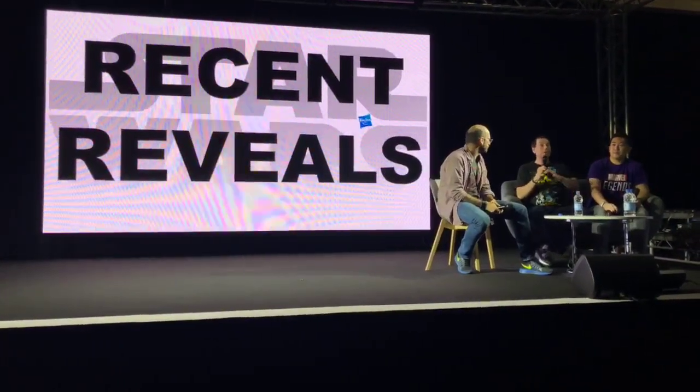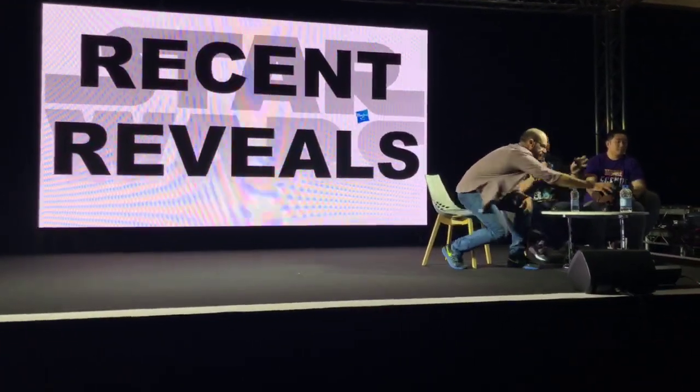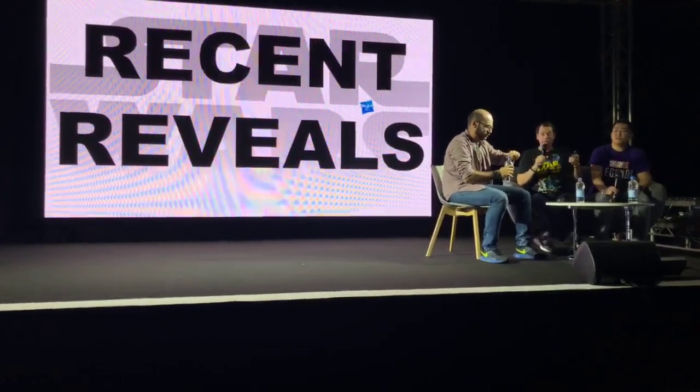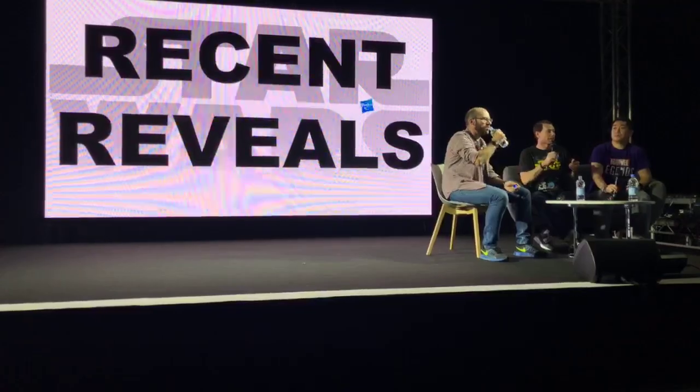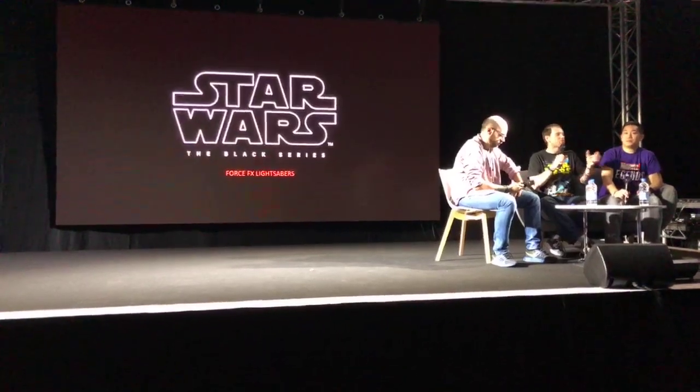Moving to recent reveals — we've revealed all of these in the past few weeks or months at different conventions around the world. We'll recap before getting into new content. Force FX lightsabers: this is our line of premium roleplay lightsabers. In 2015 we refreshed our lightsabers with an accelerometer to give a more movie-accurate sound. We did a lot of the main characters in 2015 and 2016.